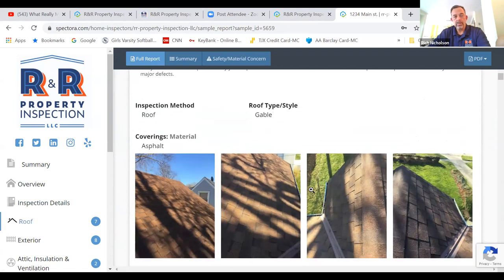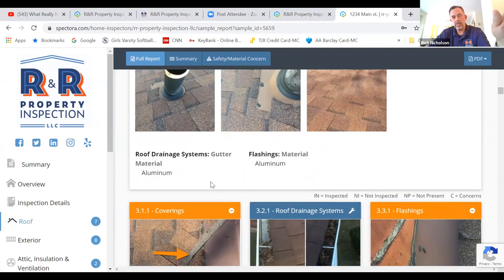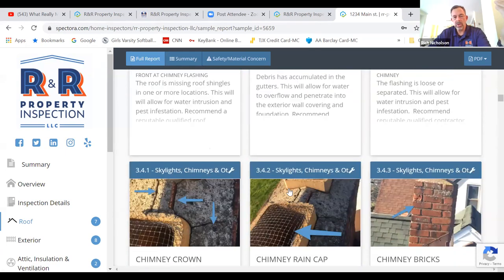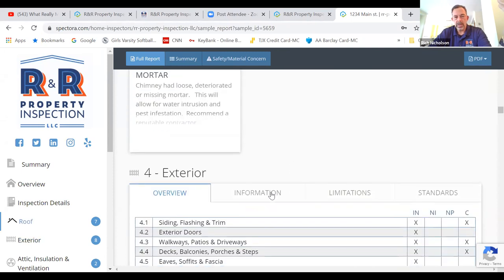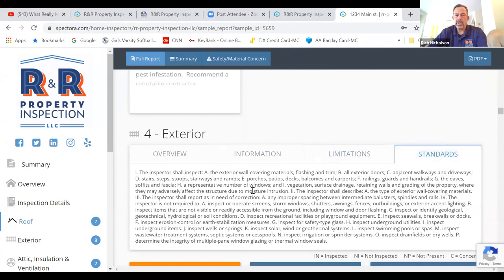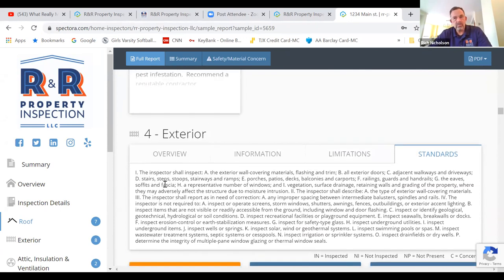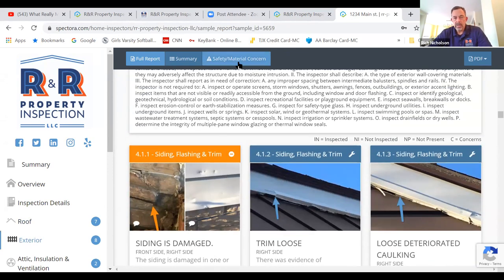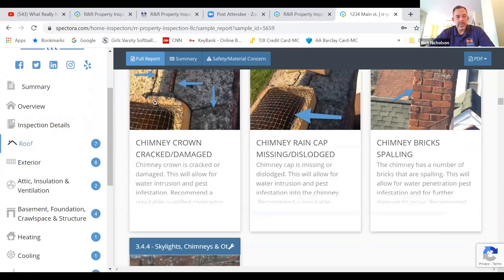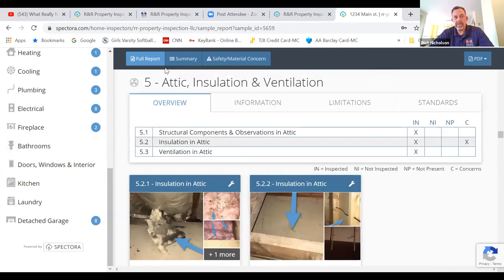This is what a full report would look like — we have a cover page, a recap showing 19 maintenance items, 14 moderate concern items, 11 safety/material items. It goes through the inspection details and then the various components — type of materials, roof style, and all the various pictures. There can be many more pictures in the full report than in a defect report, just to show the various condition of the exterior and other areas. If there were any limitations, those are noted. And there's a standards of practice tab telling what is and isn't part of a home inspection.